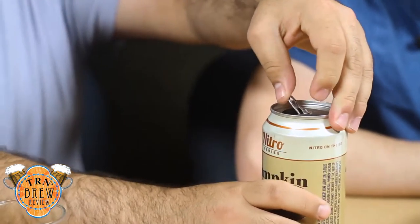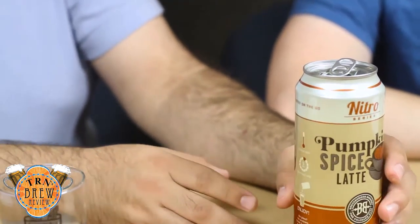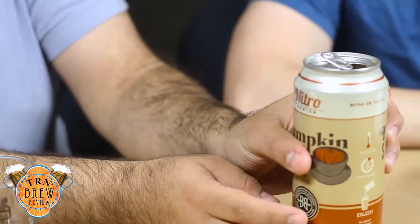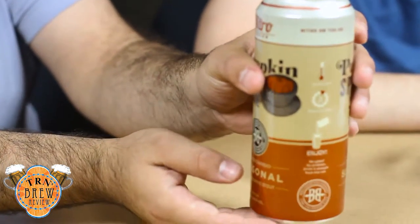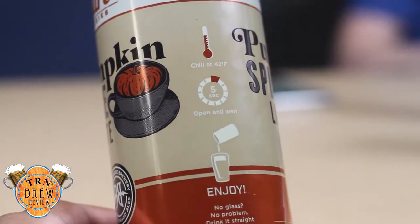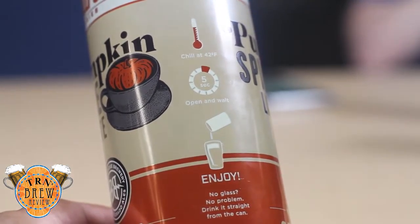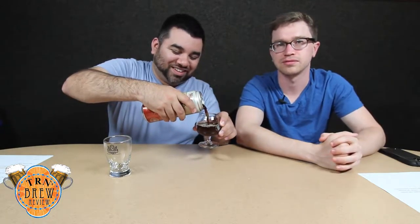Breckenridge is a solid brewery. The nitro — you can hear that upon opening as it hissed at us. It actually gives you directions on how to drink this: chill at 42 degrees Fahrenheit, open and wait five seconds, which we've done by now, and then enjoy. Breckenridge will tell me to enjoy anything — tell me how to drink my beer.